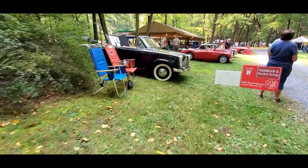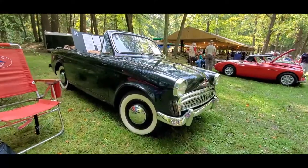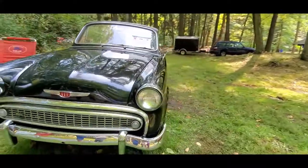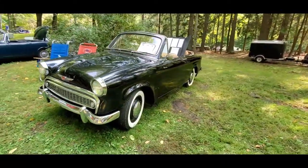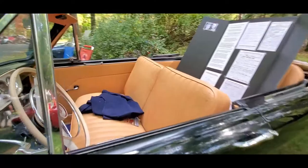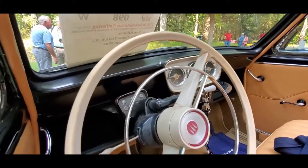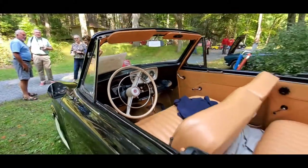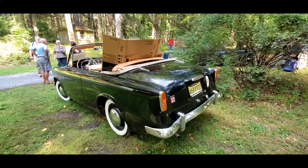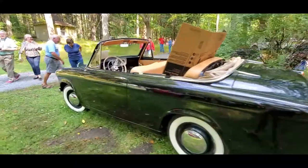I gotta catch this one — this is a rarity in this country, you just don't see any. This is a Hillman Minx convertible. These things came in station wagon, sedan, and of course the cutest little convertibles you've ever seen. This is such a beautiful car — a rare sight indeed. Look at that manual transmission. My own was a '63 four-door sedan, Super Minx, and that was an automatic. What a treat, here at the British Heritage Car Show.